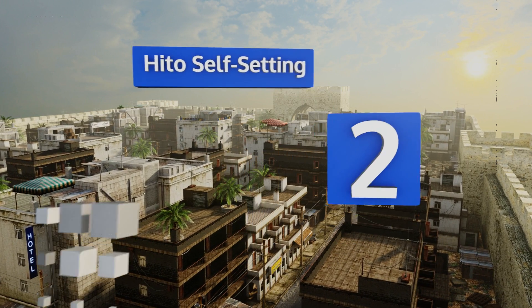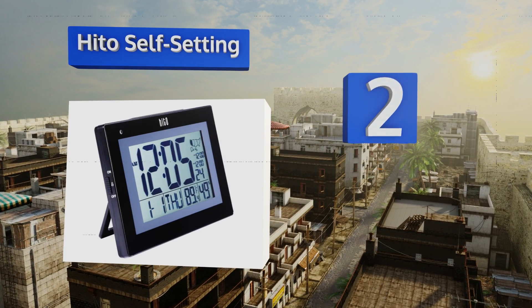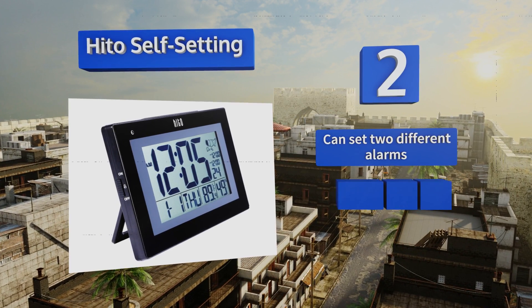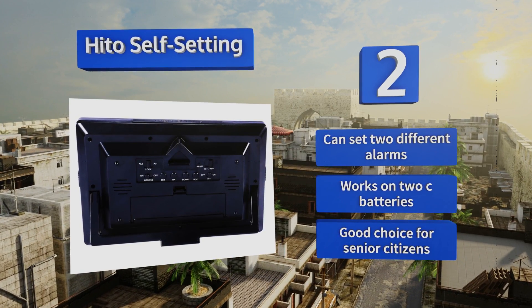At number two, featuring a decent backlight on its face and a large screen that lets you read the time from any angle, the Hito Self-Setting offers convenience and functionality at their best. It can be hung for wall mounting or sat on a desk using its built-in kickstand. You can set two different alarms and it works on two C batteries, making it a good choice for senior citizens.